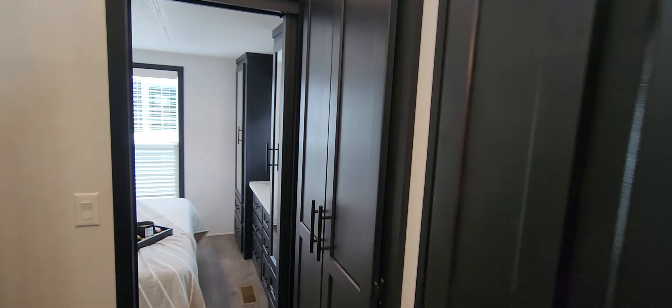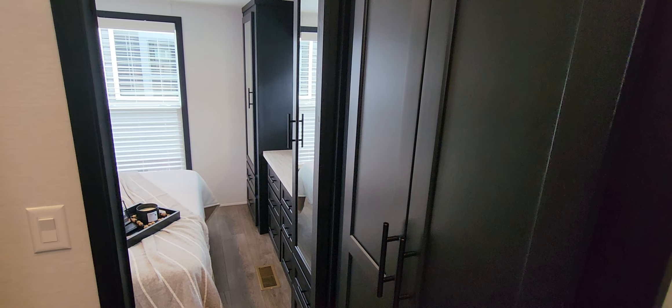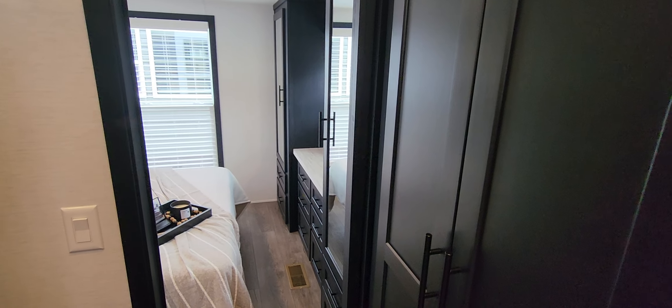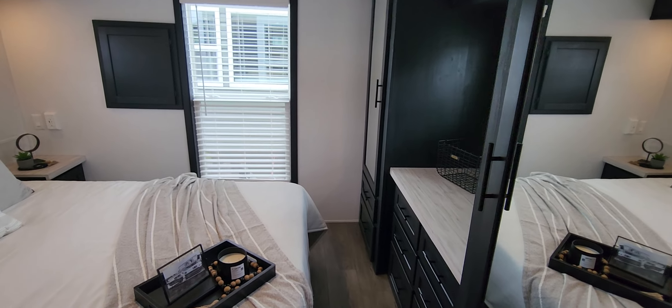Coming down into the hallway, we have this cabinet right here — it's actually a space for a washer dryer. We have that on all of our stock models. If you didn't want to put a washer dryer in there, we could do adjustable shelving, but having the prep there is always a good benefit for resale or if you decide you want one at a later time.